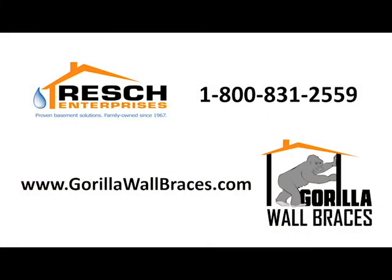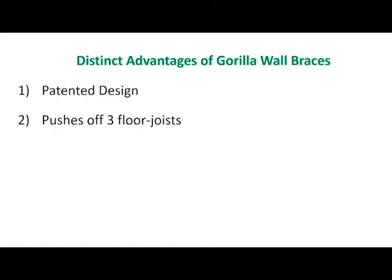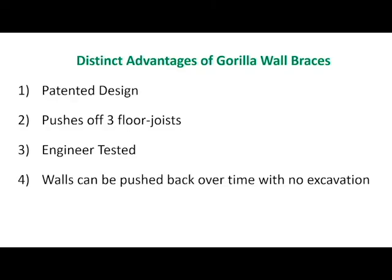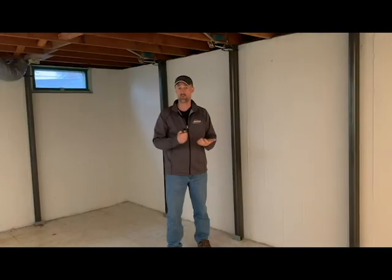For more information about Gorilla Wall Braces, please give us a call or fill out a contact form at GorillaWallBraces.com. The distinct advantages of Gorilla Wall Braces include a patented design, pushing off three floor joists, engineer-tested construction, and walls that can be pushed back over time with no excavation, or pushed back immediately with exterior excavation. Gorilla Wall Braces are a smart and economical investment to keep your home safe. We look forward to hearing from you and helping you fix your bowing basement walls.